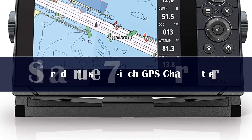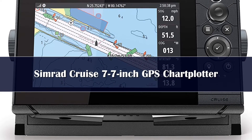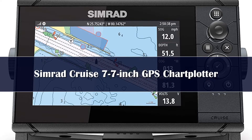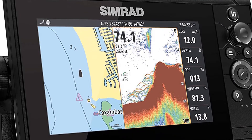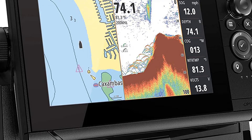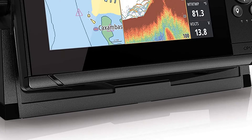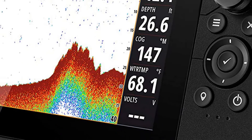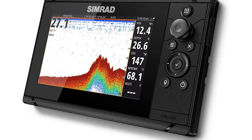Number 4. Simrad is well known for their advanced chartplotters. This mid-priced model is a fantastic example of seamless hardware and fantastic software on a sonar chartplotter combo. While this unit does come with pre-loaded US coastal maps, you can load enhanced charts from C-MAP and Navionics. Simrad supports almost every chart available, including C-MAP MaxN, Navionics, Insight, Insight Genesis, and NV Digital.